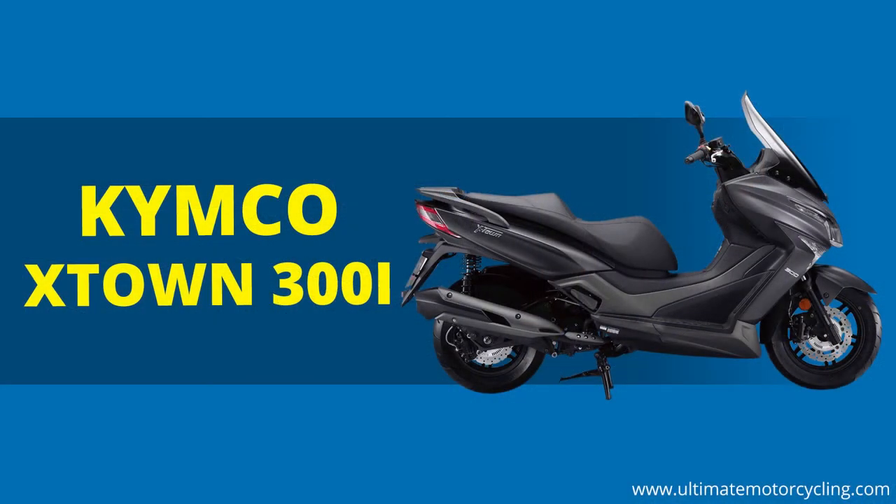Next up is the Kymco X-Town 300i — again a model re-released as an improved version to meet Euro 4 regulations. The X-Town 300i boasts an eye-catching modern look with a unique X-shaped LED tail light and twin LED headlights. You get great comfort with a five-setting adjustable rear shock setup, 14-inch front and 13-inch rear wheels, and Bosch ABS stopping power for the 276cc four-stroke single cylinder engine. There's also enough storage space to fit two full-size helmets under the seat. The price is great at £4,599 — under the five thousand pound mark for a 300cc maxi scooter.